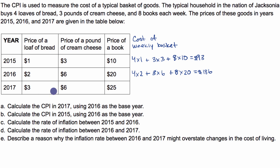Now the same calculation for 2017: four loaves of bread at $3 per loaf, plus three pounds of cream cheese still at $6 per pound, plus eight books per week at $25 per book. That equals 12 plus 18, which is 30, plus 200, giving us $230.